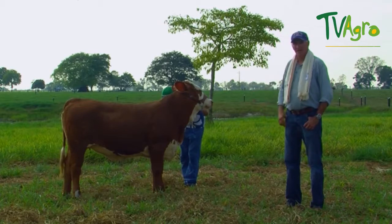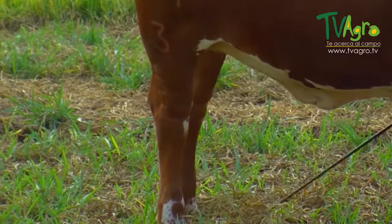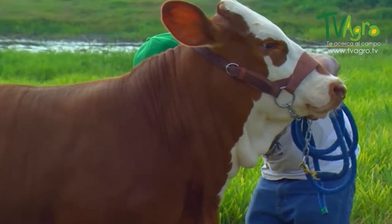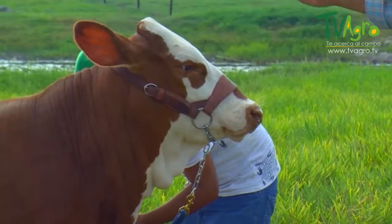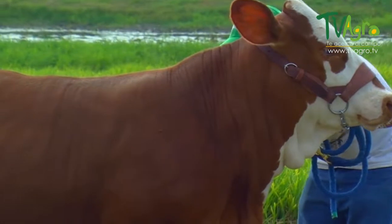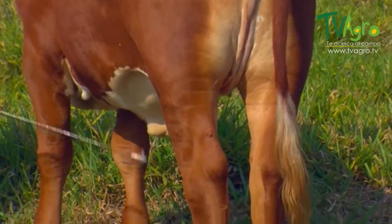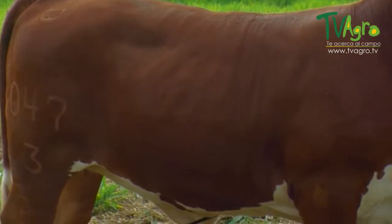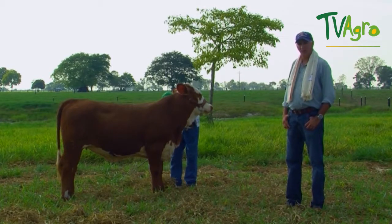We are looking at a 13-month-old Beefmaster calf. As you can appreciate, this calf shows good pigmentation around the eyes, very good thoracic capacity and depth, is very strong at the withers, has a good tail detachment, with good muscles and excellent aplomb. Judging by its age and the characteristics it is showing, this is going to be a great calf, one which will surely be used as an embryo donor here on the farm.